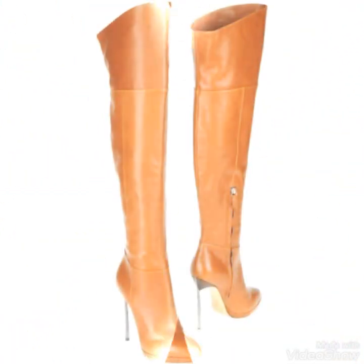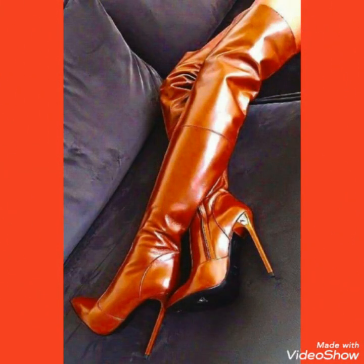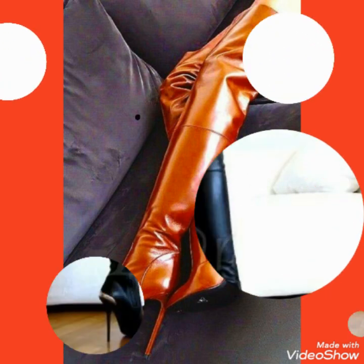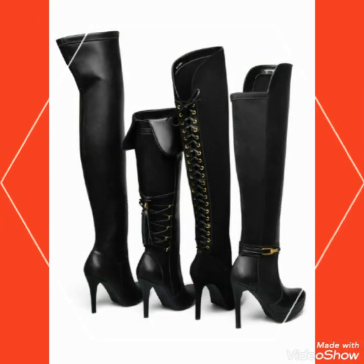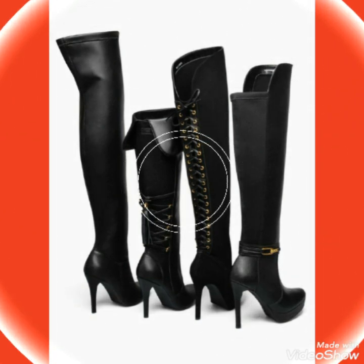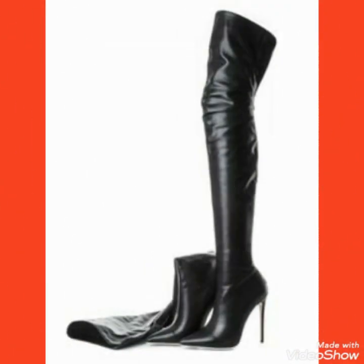If you want to buy these thigh high heel long boots outfits online, I will tell you the best websites from where you can buy them. You can buy these from Amazon.com, eBay.com, and AliExpress.com.